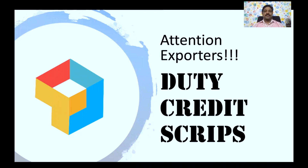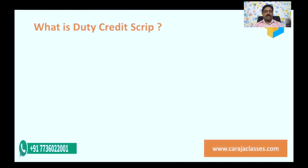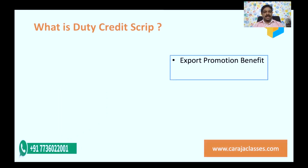Attention exporters — have you heard of duty credit scripts? This session will take you through what duty credit scripts mean. This duty credit script is basically an incentive or export promotion benefit launched by Government of India to incentivize exporters. It is a scheme where the focus is to give benefit to the exporters, give them incentive.